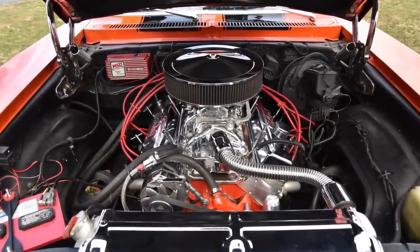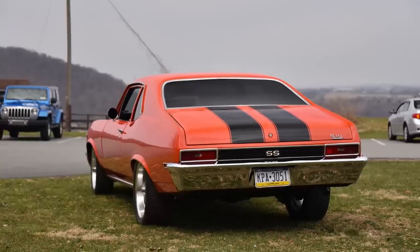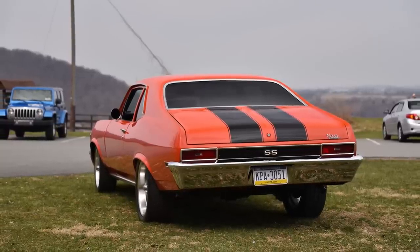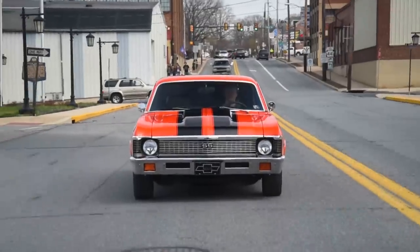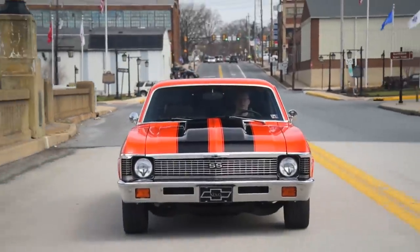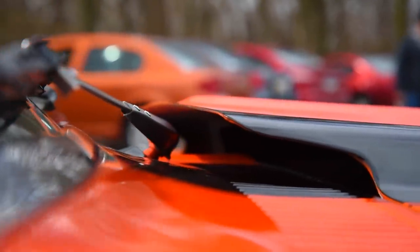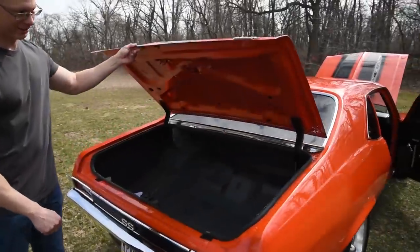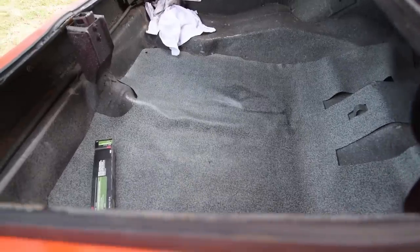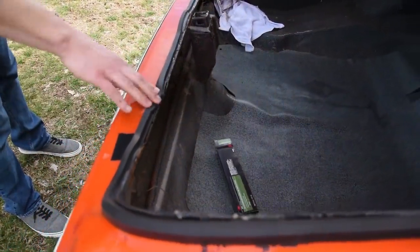Why not an LS? A Nova body in this okay-from-20-feet condition is the perfect candidate for an LS swap. The car has had many owners, many paint jobs, no pedigree at all, and originally it was a straight six car. And it's rusty — rust is bubbling up through the paint, rust is in the trunk, rust is under the weather seals.